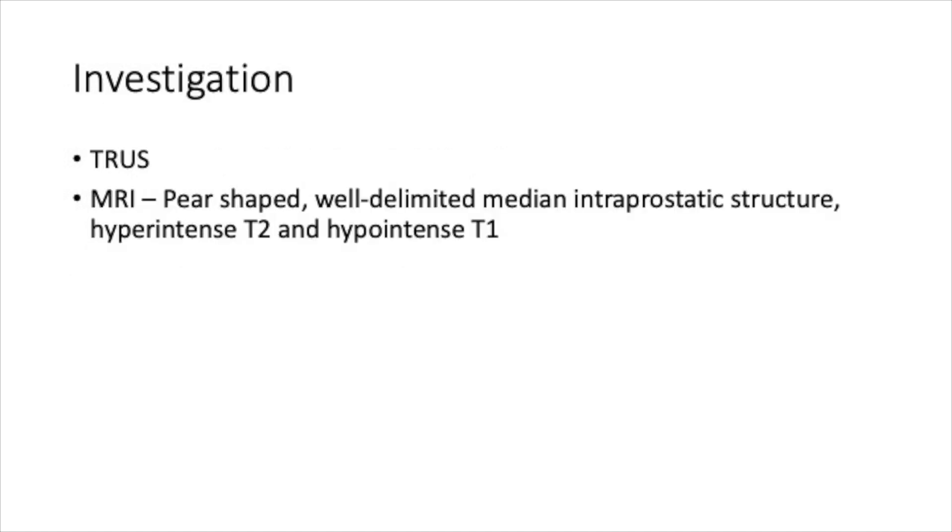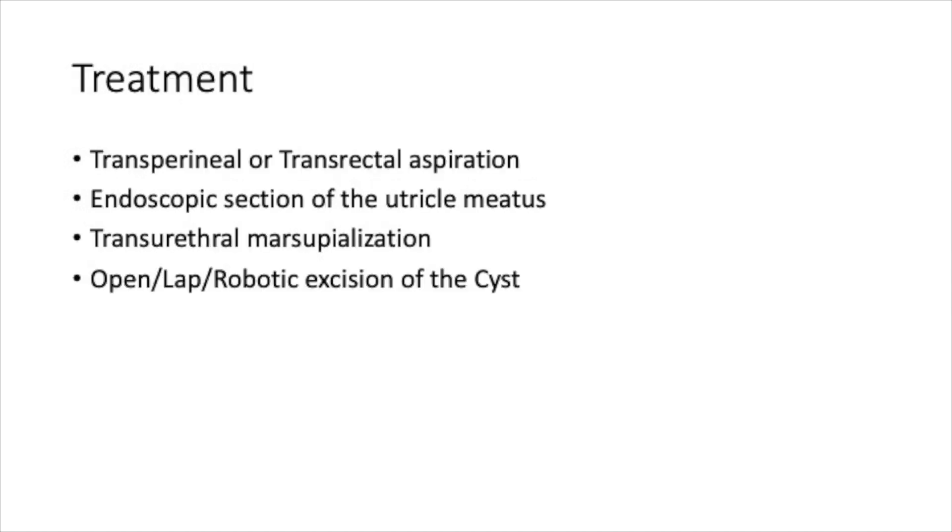After initial evaluation, it is diagnosed by transrectal ultrasound or MRI, which shows a pear-shaped, well-delineated median intraprostatic structure that is hyper-intense on T2 and hypo-intense on T1.